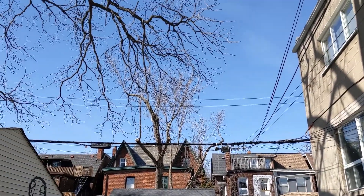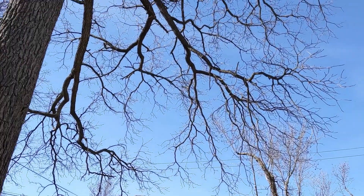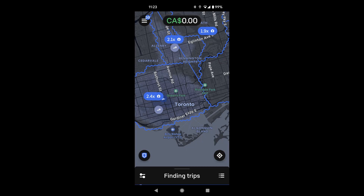Hey guys. It's Saturday, very nice outside. Nice and clear sky. Gonna go do some Uber.